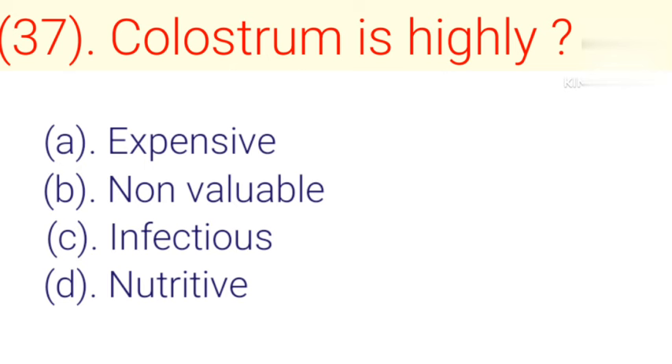Question number 37: Colostrum is highly. Option A: Expensive. Option B: Non-valuable. Option C: Infectious. Option D: Nutritive. Correct answer is Option D — Nutritive.